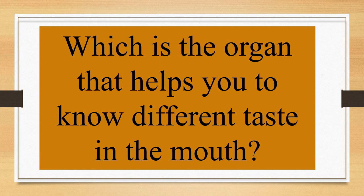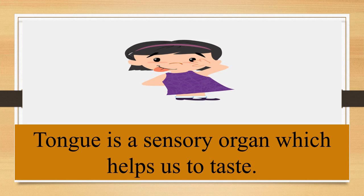Children, can you guess which is the organ that helps you to know different tastes in the mouth? Tongue is a sensory organ which helps us to taste different things. Children, we can taste and talk with our tongue. There are taste buds on our tongue, and these taste buds help us to taste things.